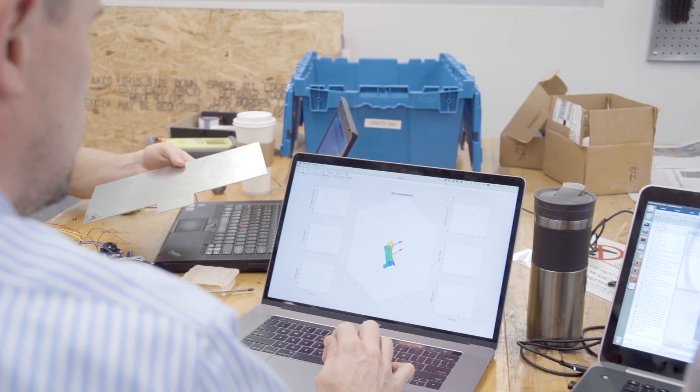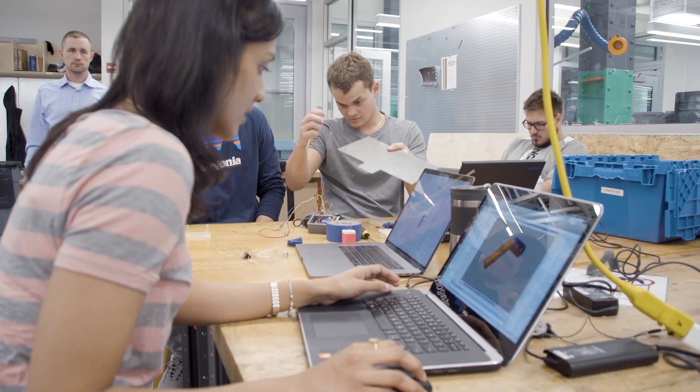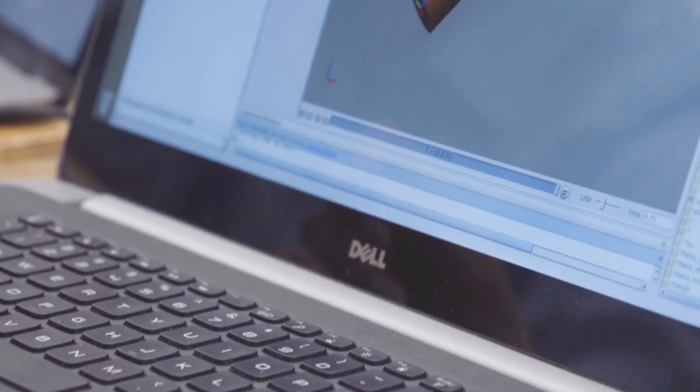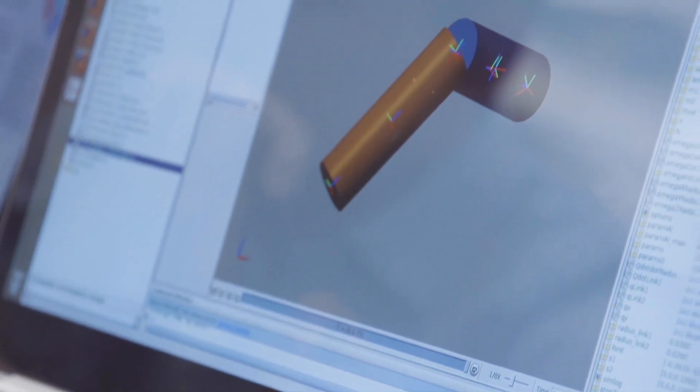When a kid gets a robot, oftentimes they're not actually creating the model or the device from scratch — they're just programming commands. Programming commands on an existing robot is easy. Programming commands and creating the robot in which you're going to program commands is an iterative process and it's fairly difficult.